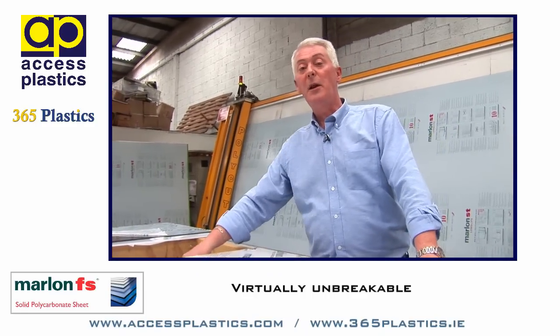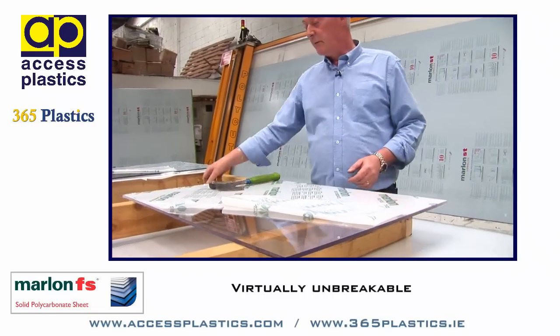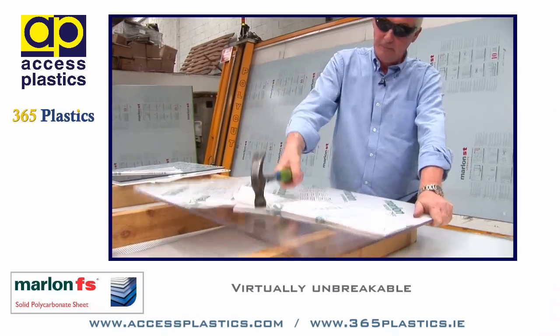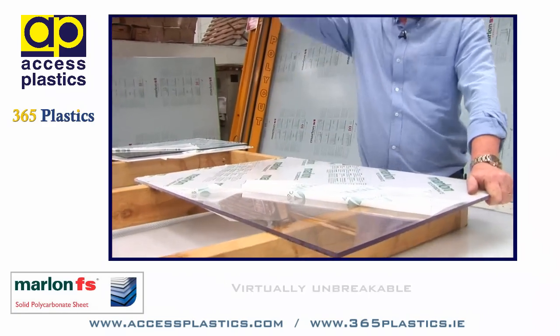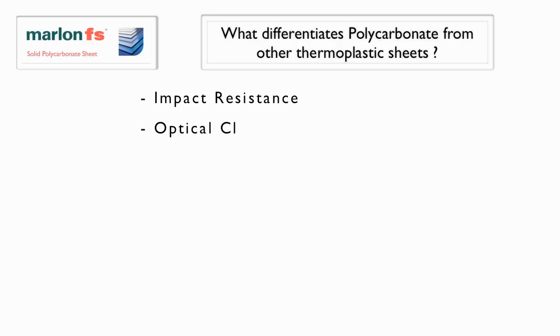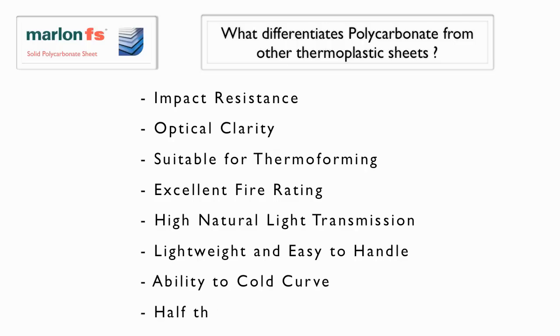The really impressive property of polycarbonate sheet and Marlon in particular is its unbreakability — virtually indestructible. What sets Marlon FS polycarbonate sheet aside from all other thermoplastic sheets? Its impact resistance, its optical clarity, its suitability for thermoforming, excellent fire rating, high natural light transmission, lightweight and easy to handle, ability to cold curve, and half the weight of glass.